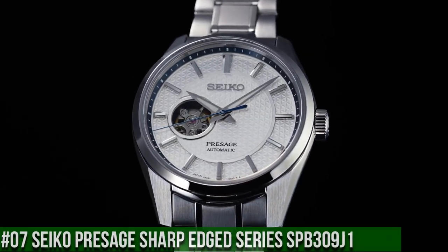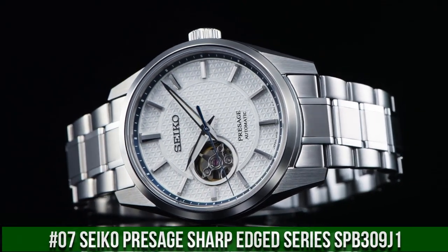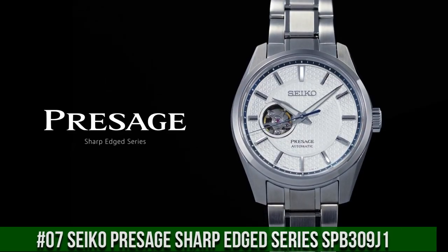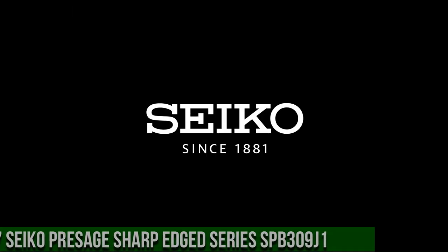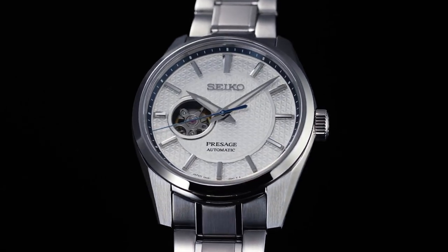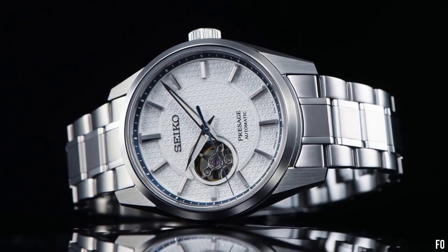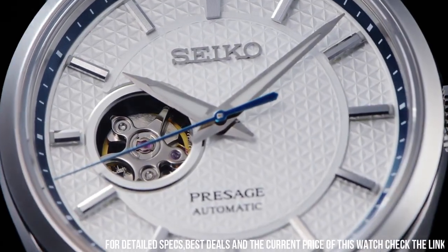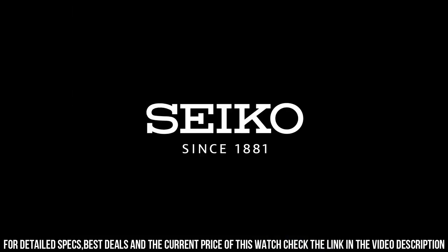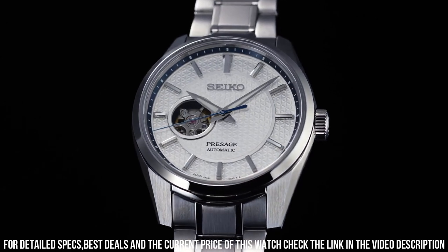Number 7: Seiko Presage Sharp Edged Series SPB309J1. Accuracy minus 15 to plus 25 seconds per day, Caliber 6R38, movement type automatic and manual winding, power reserve 70 hours. Case material stainless steel with super hard coating, case thickness 11.83mm.